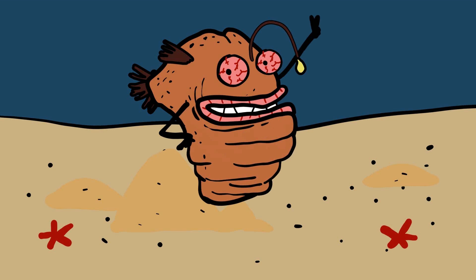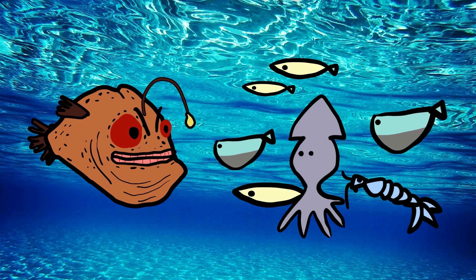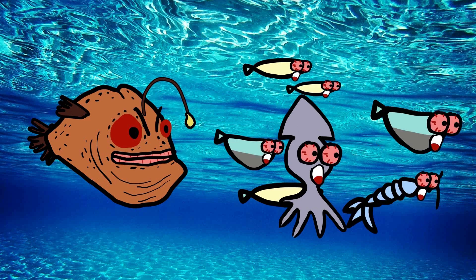This remarkable adaptation ensures the anglerfish's survival in the nutrient-scarce depths of the ocean. The combination of bioluminescence and a highly specialized hunting strategy makes the anglerfish a formidable predator in its dark, mysterious habitat.